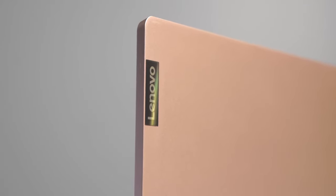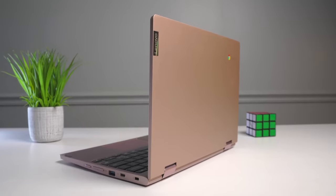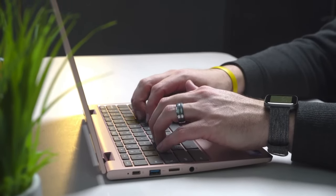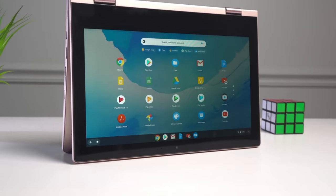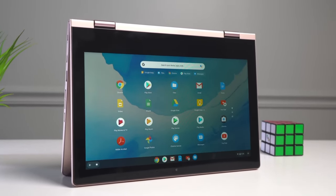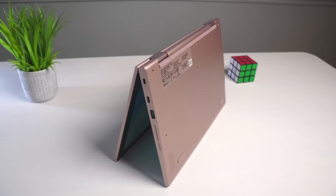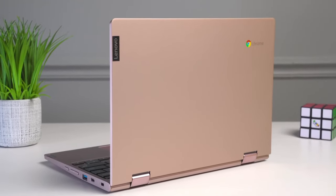Final verdict: the Lenovo Chromebook C340 is a fantastic choice for anyone seeking an affordable and efficient laptop. Its sleek design, powerful performance, and long-lasting battery life make it a standout in its price range. Whether you're a student, a remote worker, or simply looking for a reliable device for everyday tasks, the Chromebook C340 has got you covered. So if you're in the market for a budget-friendly laptop that doesn't compromise on quality, the Lenovo Chromebook C340 is definitely worth considering.